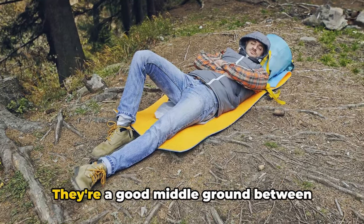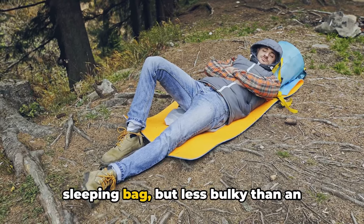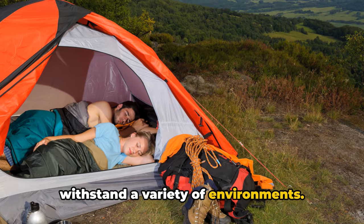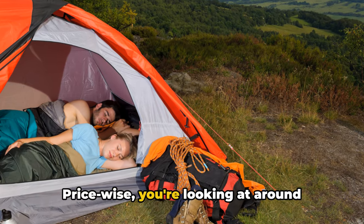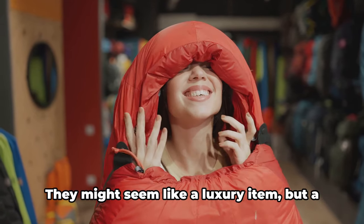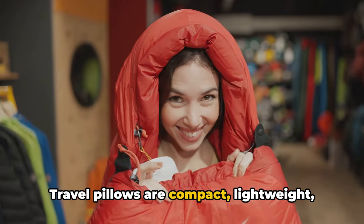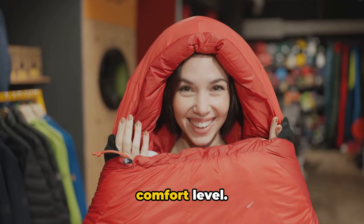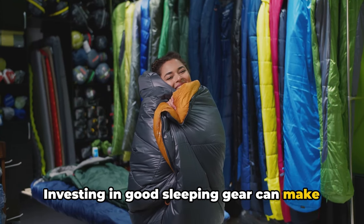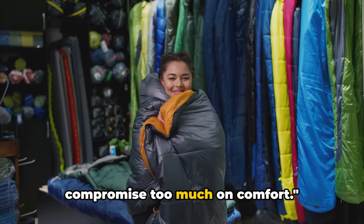Then there are sleeping pads — a good middle ground between sleeping bags and inflatable mattresses. They're more comfortable than a bare sleeping bag but less bulky than an inflatable mattress. They're also pretty durable and can withstand a variety of environments, with prices around $30 to $40 for a decent one. Finally, travel pillows — compact, lightweight, and they typically run around $10 to $20. Investing in good sleeping gear can make all the difference, but there's always a budget-friendly option that doesn't compromise too much on comfort.